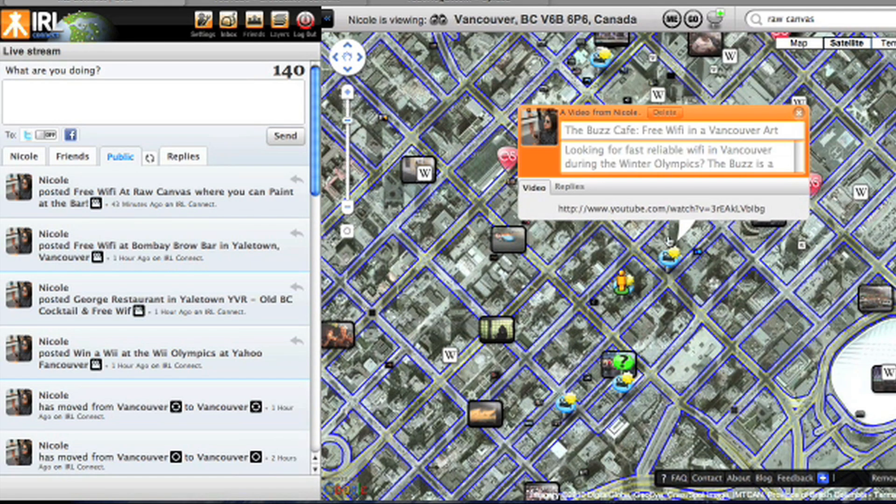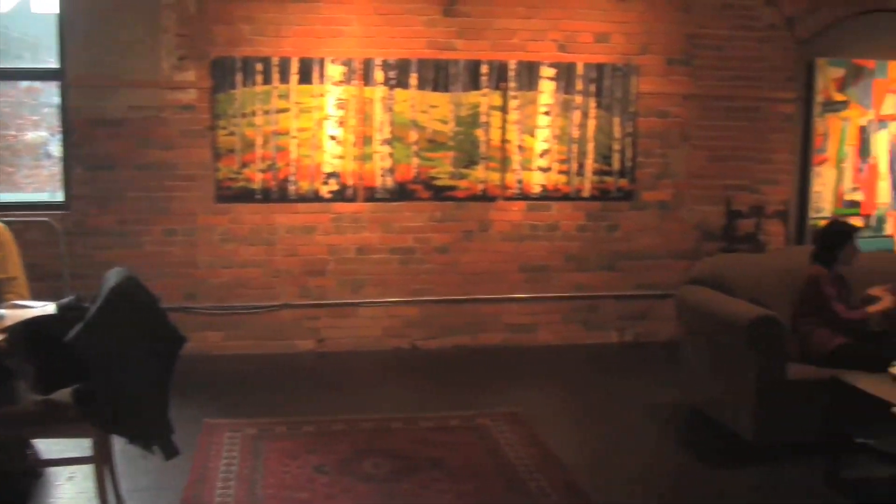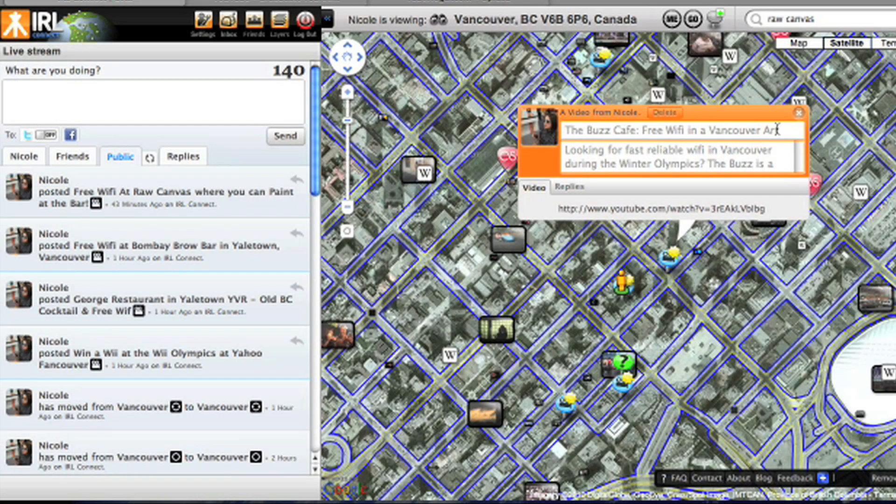Another cafe very close to Yaletown is called the Buzz Cafe. It's actually located inside a private art gallery, so if you want to check out a lot of unique Canadian art and artists, the Buzz Cafe is a great alternative to the Vancouver Art Gallery, and it has free Wi-Fi and great coffee.